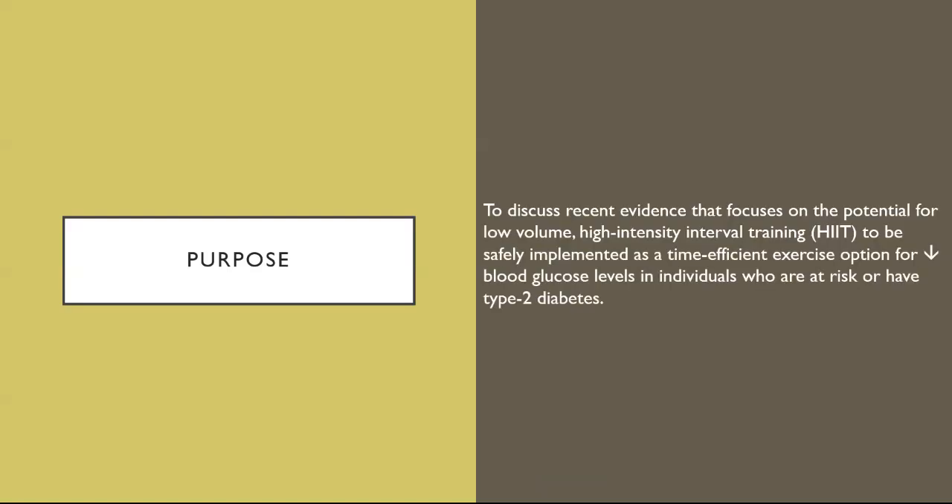The purpose of this article is to discuss recent evidence focusing on the potential for low-volume, high-intensity interval training to be safely implemented as a time-efficient exercise option for decreasing blood glucose levels in individuals who are at risk of or have type 2 diabetes.